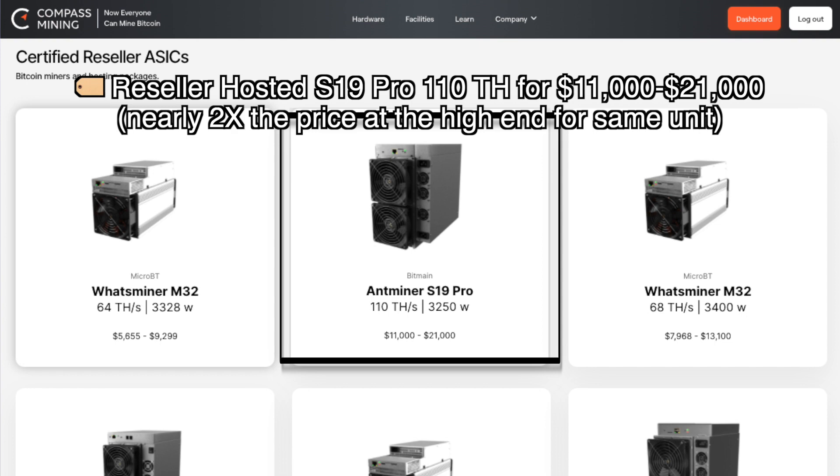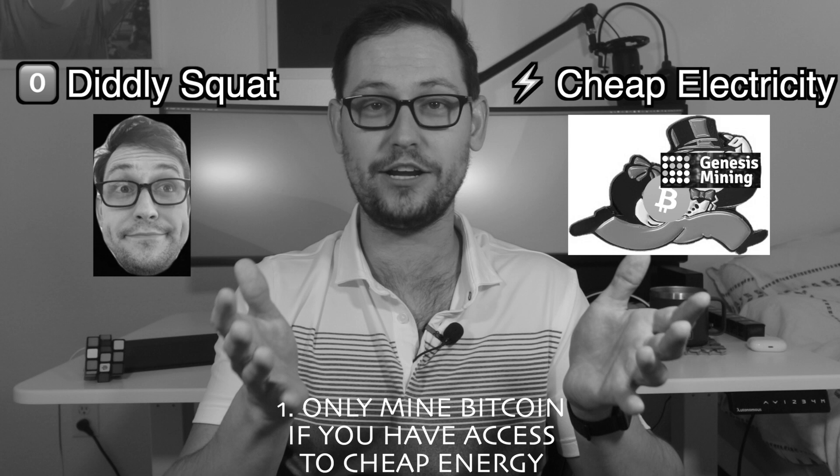Compass itself sells some of the ASICs listed on its website and is generally giving you the best price available compared to miners listed by third-party authorized resellers on the Compass platform. Those authorized resellers are probably not ordering ASICs in the same bulk as Compass Mining and so they're unable or unwilling to pass on those savings to the customer. I have no affiliate relationship with Compass Mining — I just think they offer a really unique and compelling product.